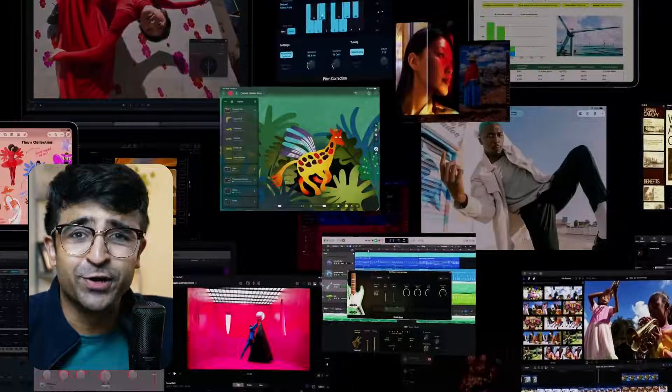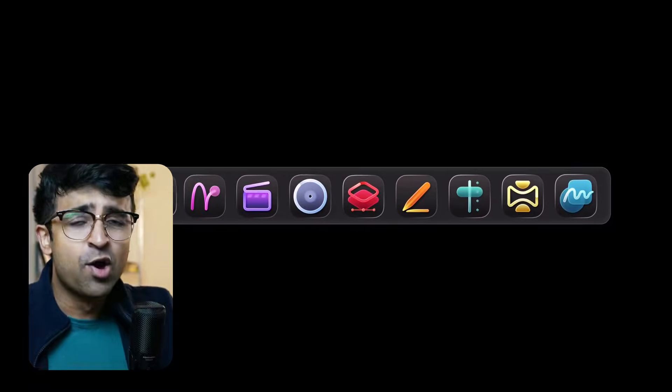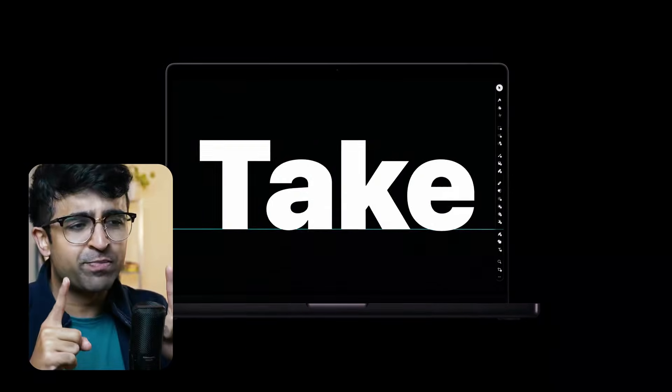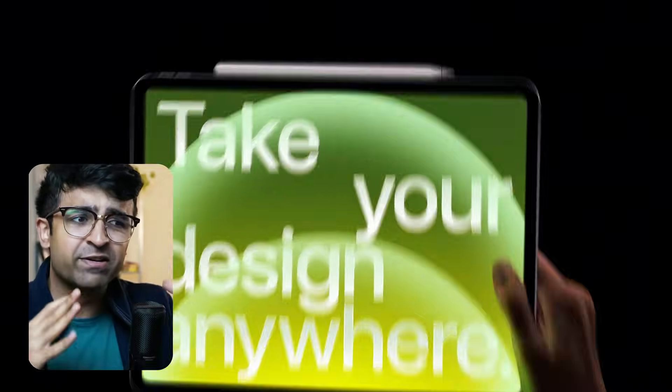Apple just launched Creator Studio, its very own Creative Suite, trying to compete with the Adobe Creative Suite or even Microsoft's 365, with tools bundled into one subscription plan. And this subscription does seem quite affordable as well.